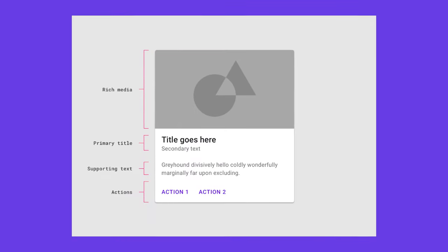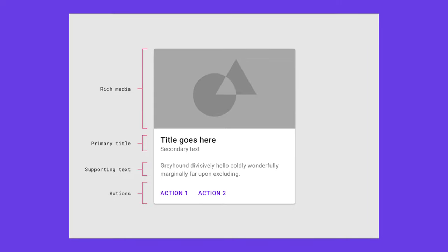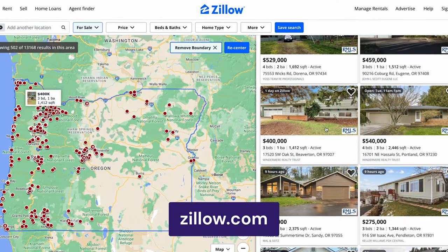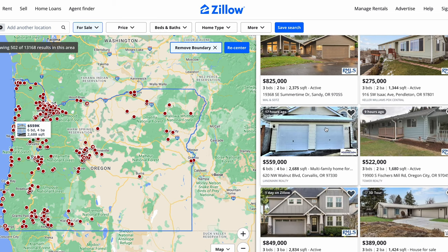Last but not least, we have Card Components. This is a user interface or UI design trend that you can find on many social media platforms like Instagram and Twitter. A card-based layout arranges the same groups of information into one content container. Each card can represent an idea, an item, or a content piece. Typically, it contains images, titles, descriptions, call to action buttons, icons, and subheadings.